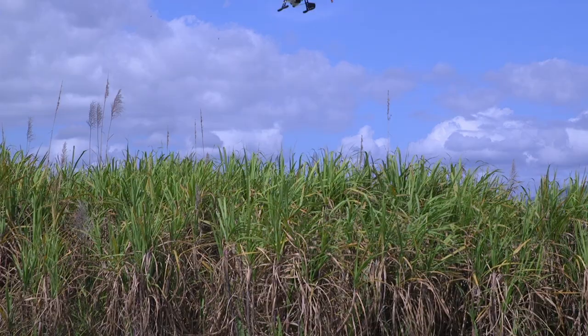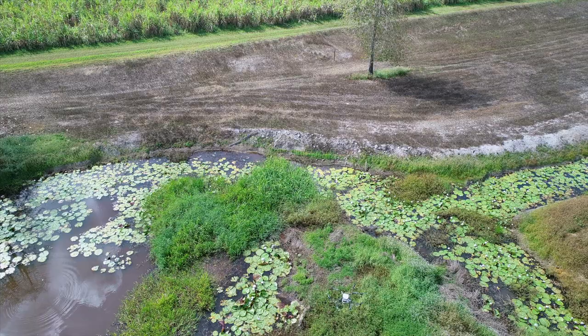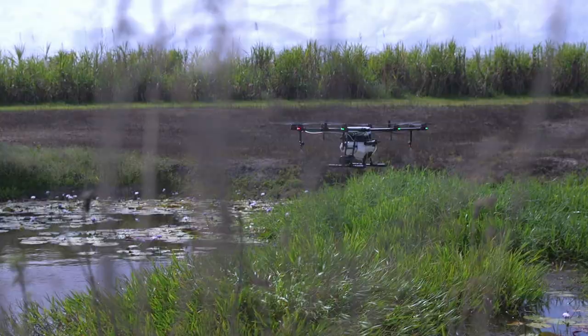One solution could be this herbicide-spraying drone that zones in from above and targets hard-to-reach weeds, thus greatly reducing the amount of chemicals spread across a field.